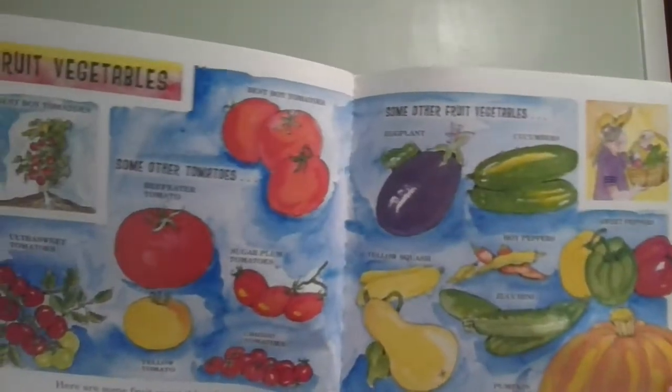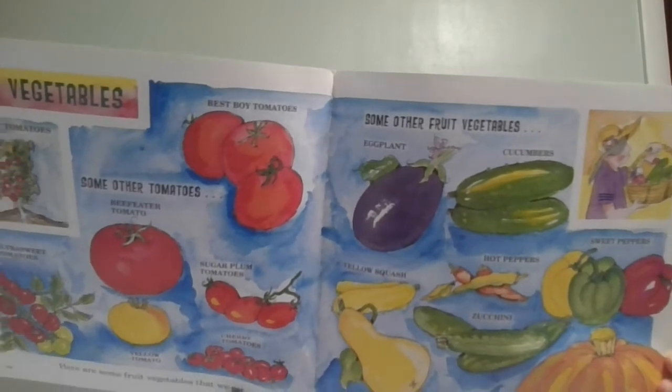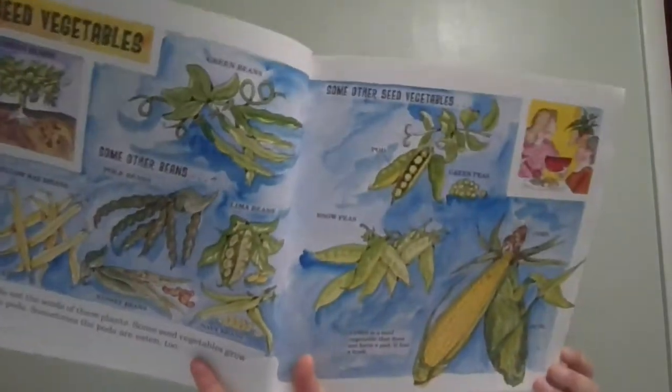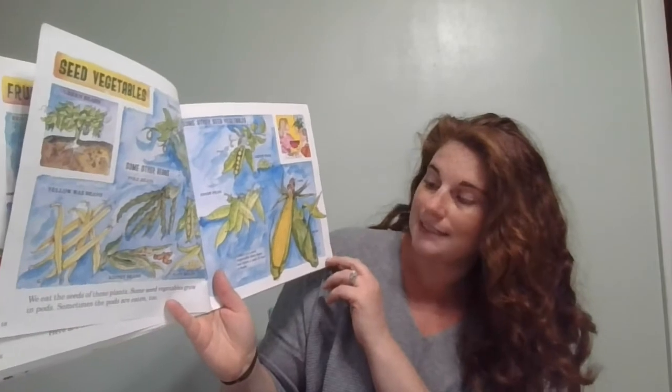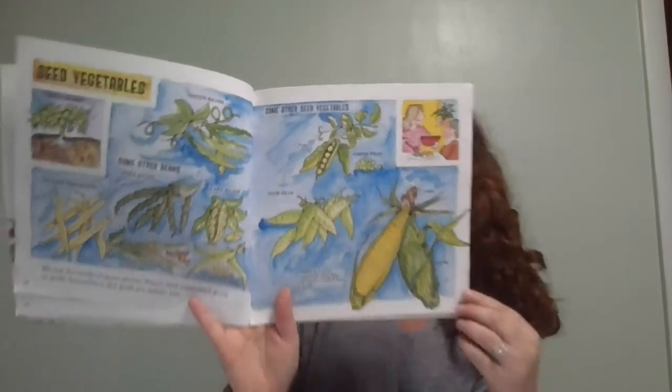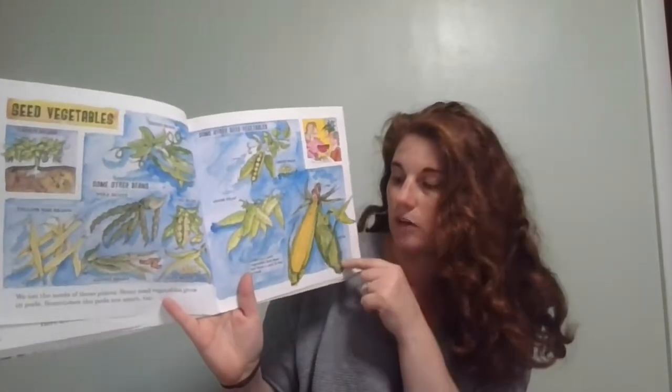There are fruit vegetables — tomatoes, eggplants, cucumbers, peppers, and pumpkins. What is your favorite kind of fruit vegetable to eat? There are also seed vegetables — we eat the seeds of these plants. Some seed vegetables grow in pods, and sometimes the pods are eaten too, like all different types of beans and corn. Corn is a seed vegetable that does not have a pod — it has a husk, which is the green stuff you take off before eating corn on the cob.